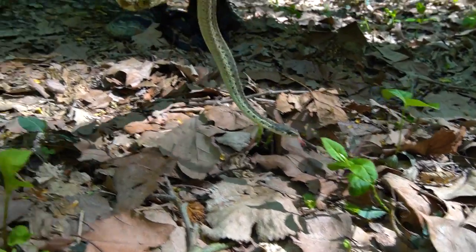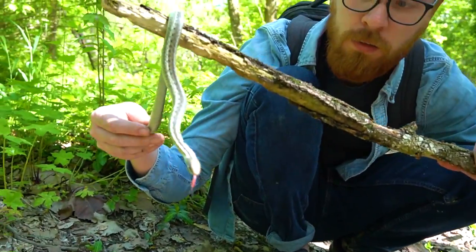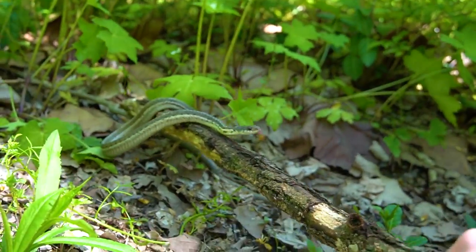Now that we got all our pretty footage, I'm gonna let this guy go. Want to come towards me?